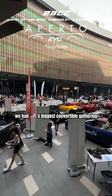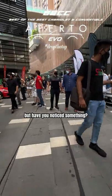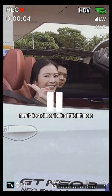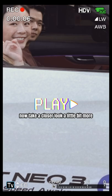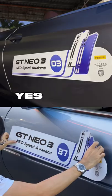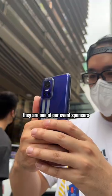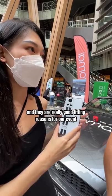Quick recap: last week we had Malaysia's biggest convertible gathering. But have you noticed something? It should be somewhere around here. Okay, pause — take a closer look. That's the phone I'm talking about: the Realme GT Neo3. They are one of our event sponsors.